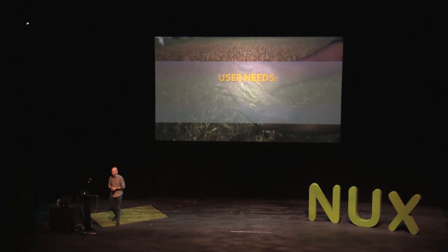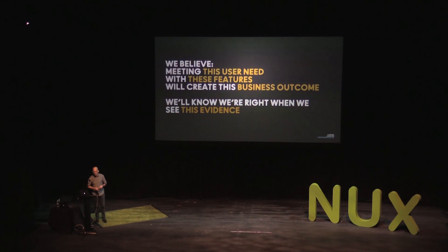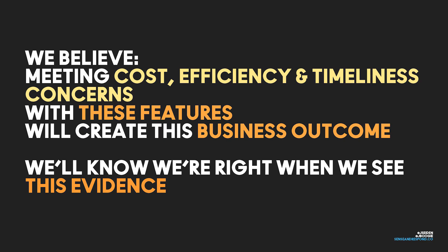So what are our user needs? Lower costs — it has to cost less to produce the crop. More efficiency — do it faster, better, smarter, so profit margins go up. And obey Mother Nature's schedule — you cannot wait for anything. So we fill out our hypothesis template: we believe that helping farmers meet their cost and efficiency goals with timeliness concerns will help us build a great product. That's Act 1.